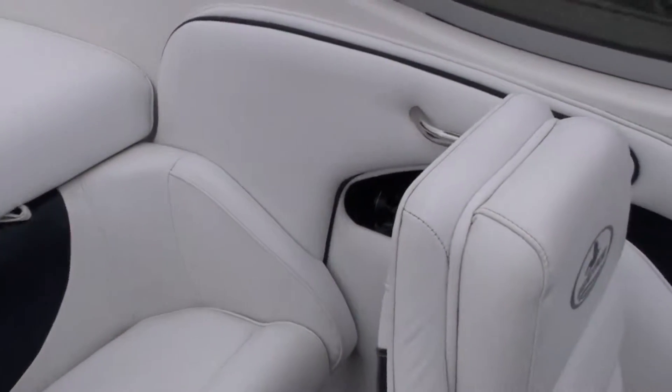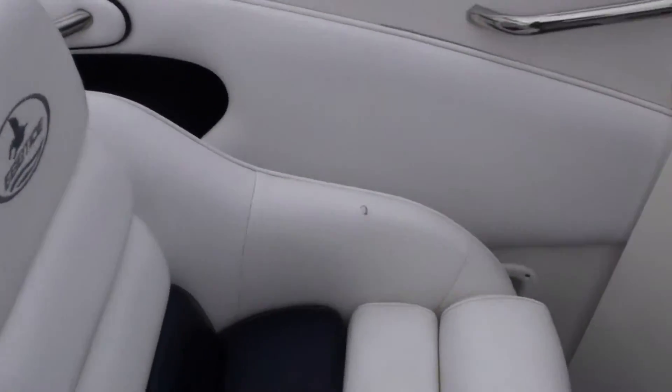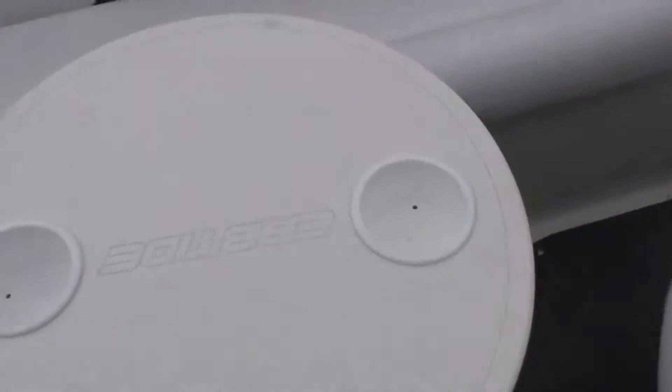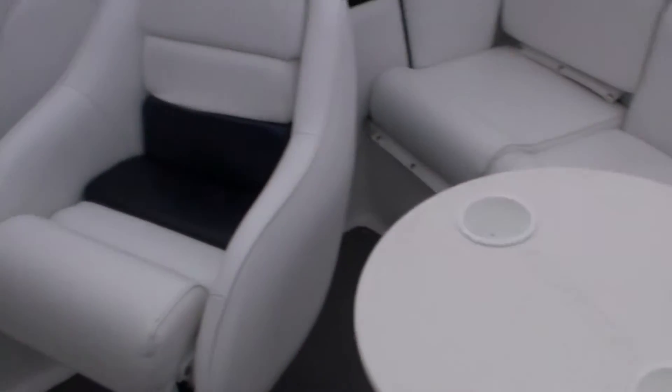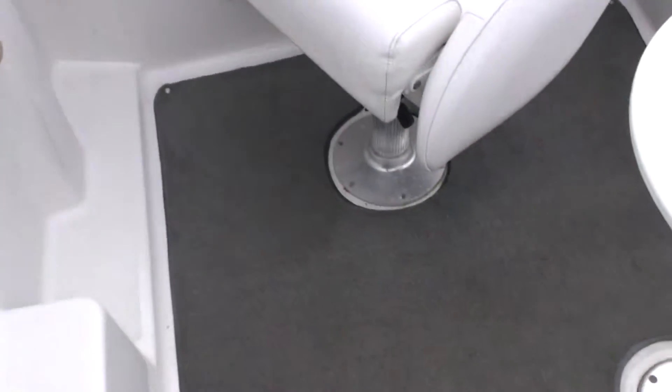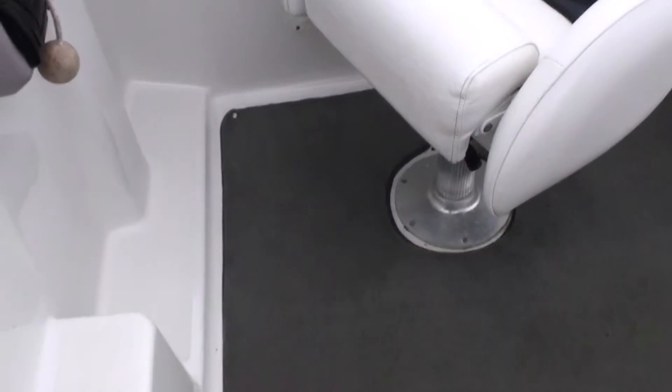Upholstery is in absolutely superb condition. We've got the table in situ — that does store away down below when not needed, but for the purposes of this we thought we'd put it out. We've also got the snap-in carpet set in position as well; obviously that's removable, she's just press-studded in place.